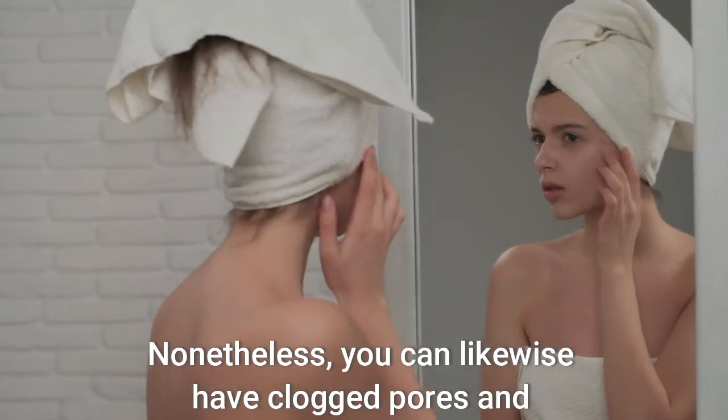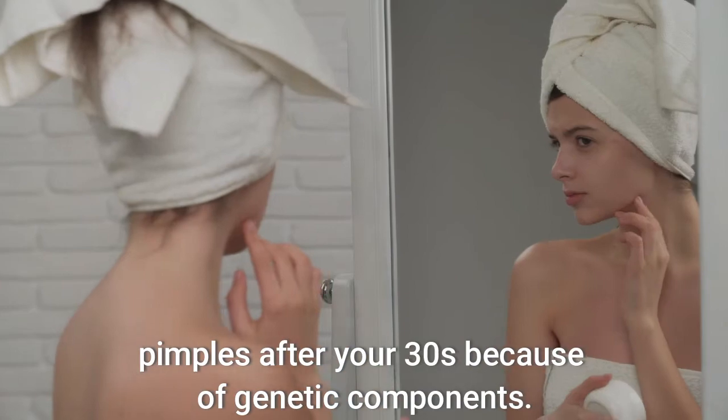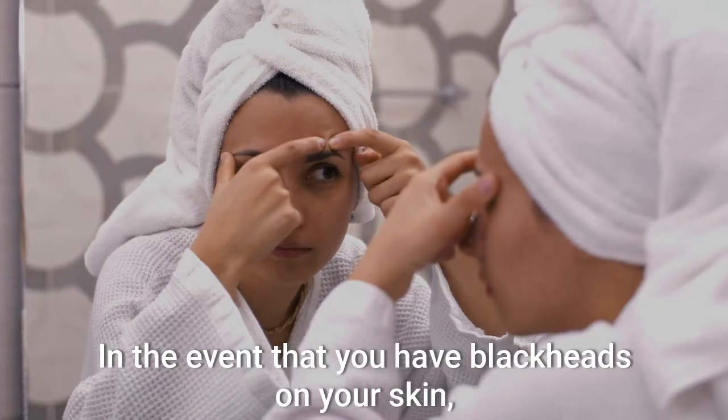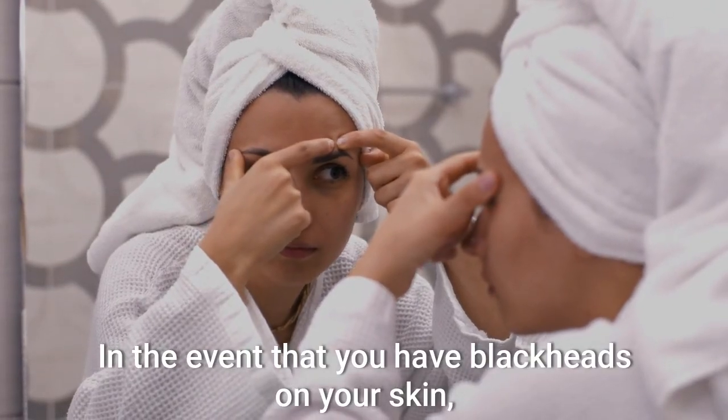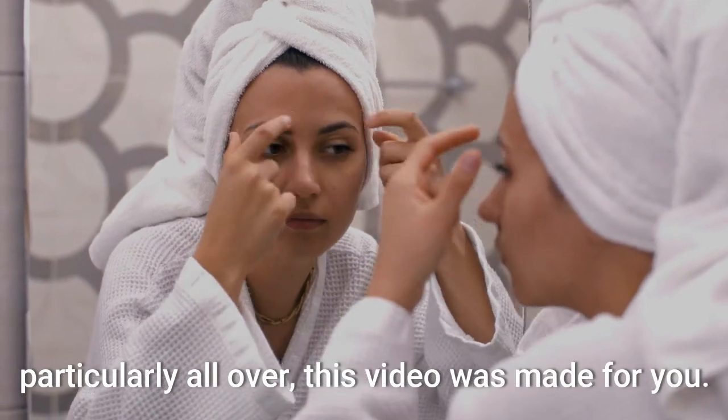Nonetheless, you can likewise have clogged pores and pimples after your 30s because of genetic components. In the event that you have blackheads on your skin, particularly all over, this video was made for you.